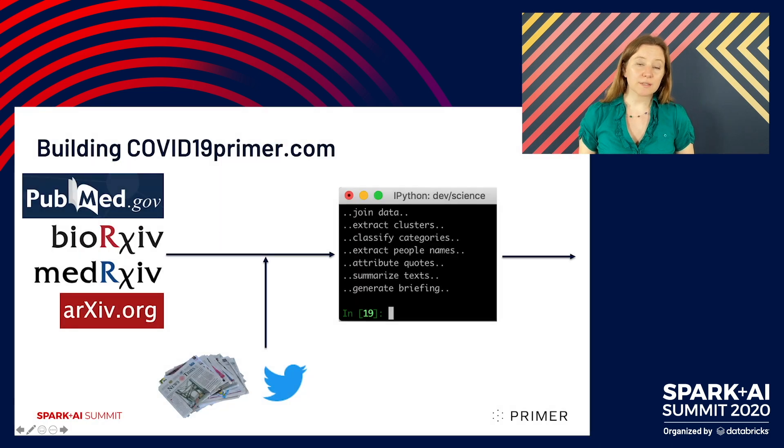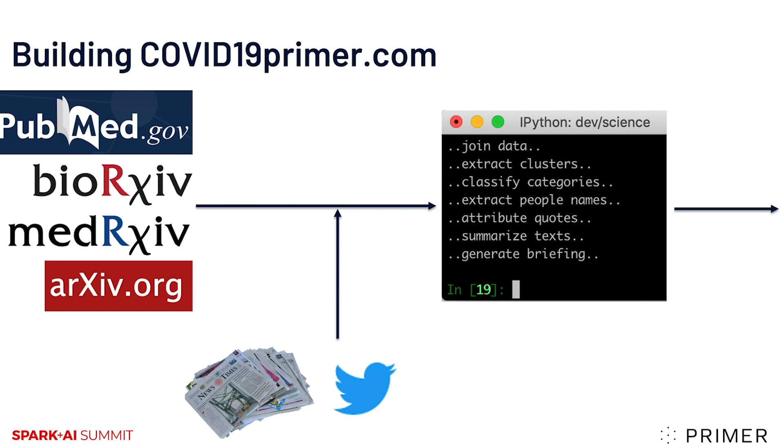We started by collecting the literature. Firstly, we went to PubMed, which is a large collection of published peer-reviewed papers and letters. These are from all kinds of different journals. We also went to the three preprint servers: BioArchive, MedArchive and Archive. And we supplemented these with a stream of news and Twitter data, linking them up when they mentioned the papers by URL.